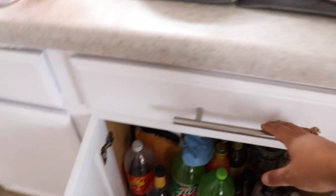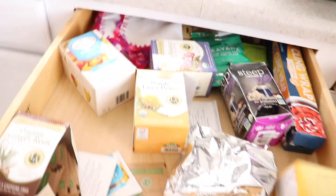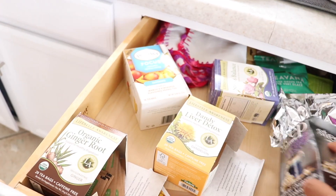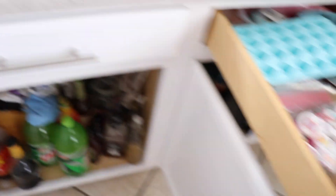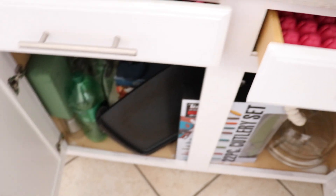My tea drawer is honestly pretty bad — everything's everywhere. The only thing I liked about it was being able to see the box of every single tea. But I actually like how it looks after because it's more organized.